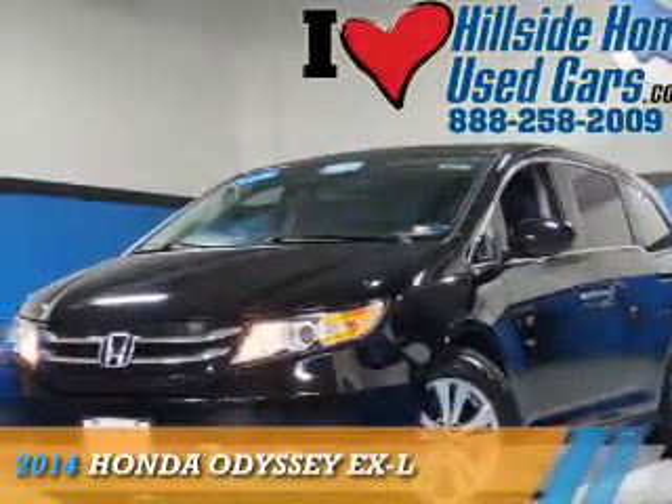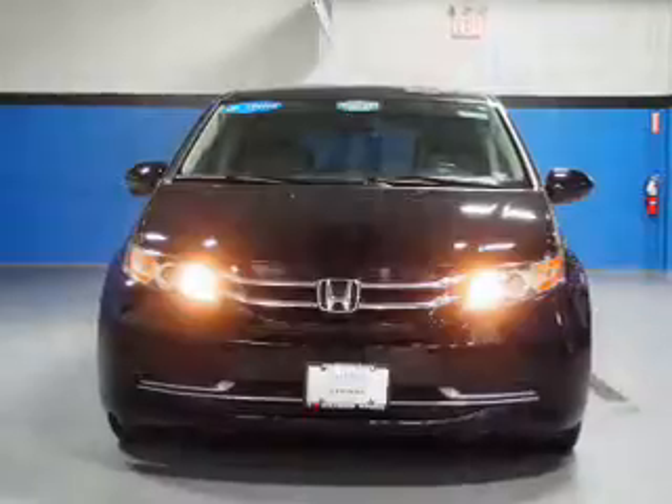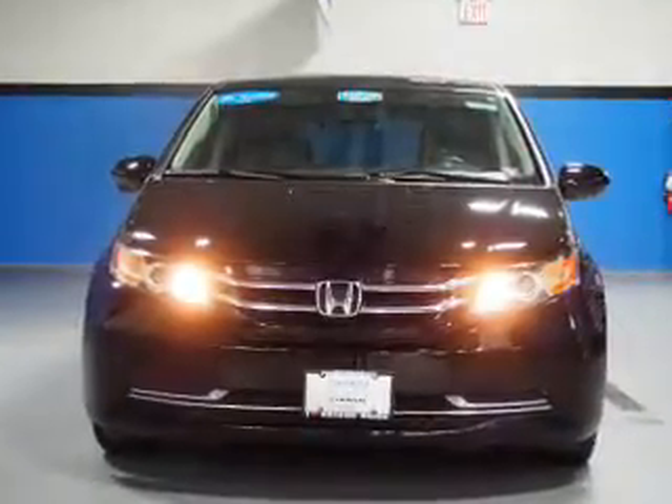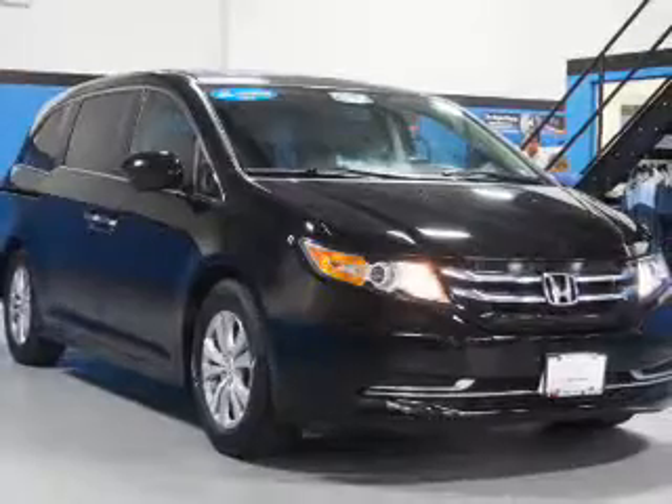Presenting the 2014 Honda Odyssey. It's powered by front-wheel drive, a 3.5-liter, six-cylinder engine, and a six-speed automatic transmission.